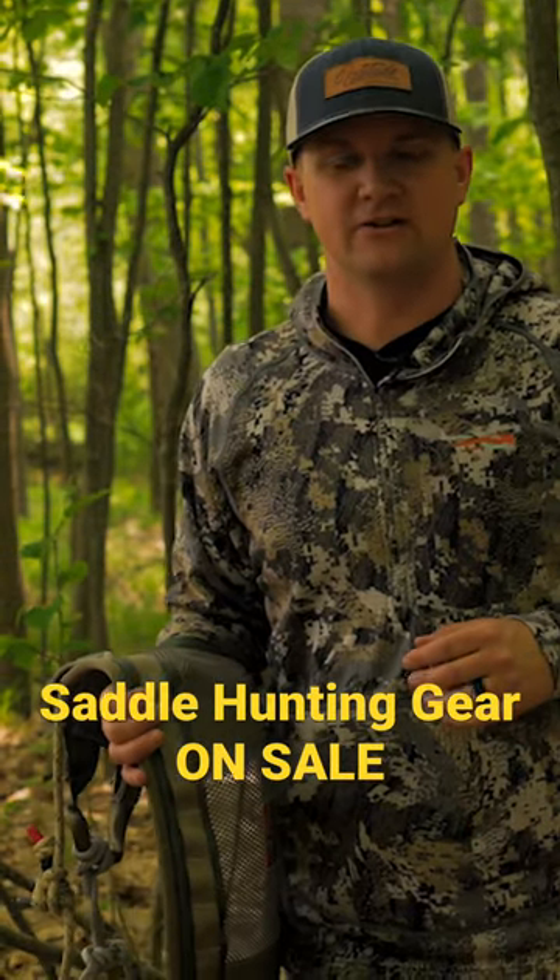Hey everybody, Aaron Blasey with Latitude Outdoors, and I'm here to tell you about our moving sale. We have recently moved warehouses and we're trying to make more room for some new products.